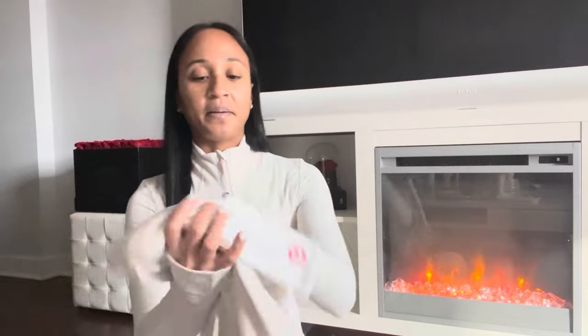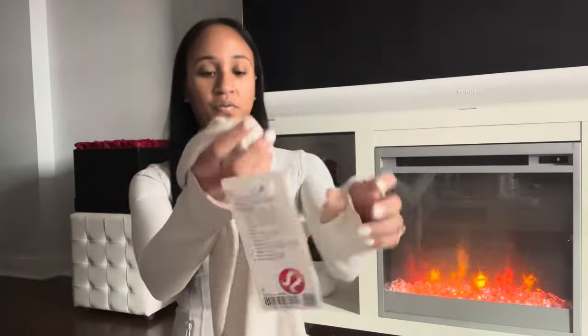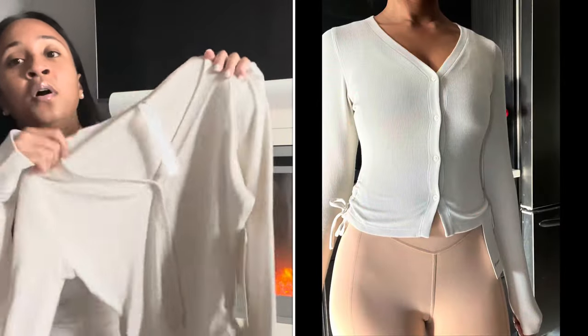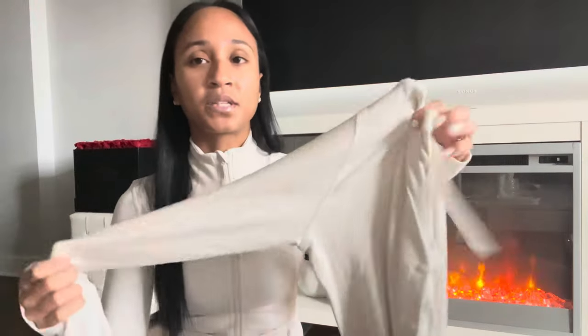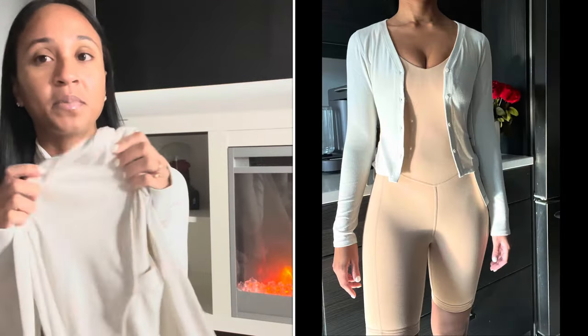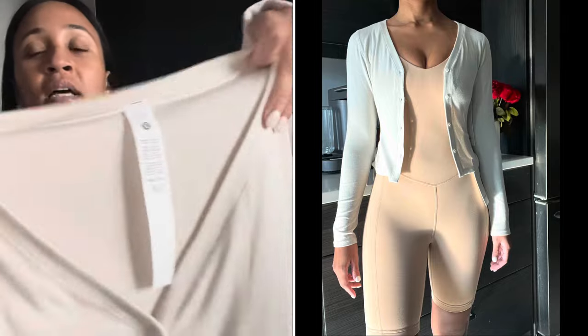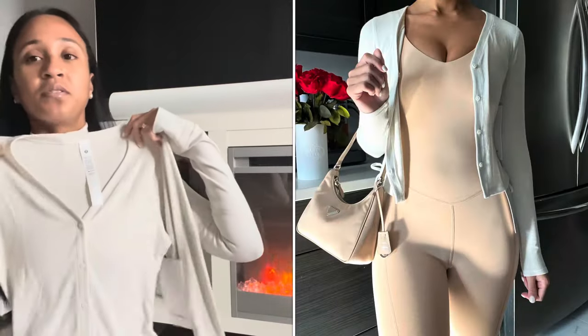So I got this cardigan — the Side Cinch Ribbed Cardigan in a size two in the color bone. I've had this sitting in my cart for several weeks now. It came out a few weeks ago, but this cardigan is beautiful. I am truly obsessed with Lululemon's ribbed modal fabric — this cardigan is the same fabric as the Hold Tight tees and long sleeves.